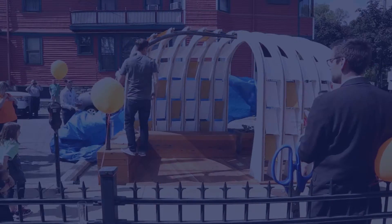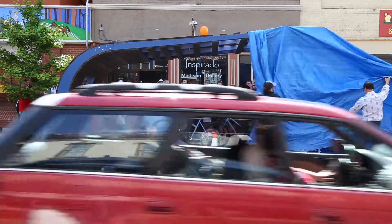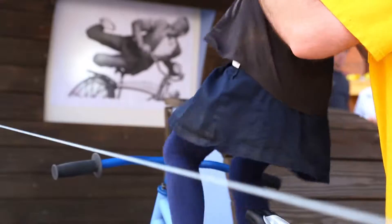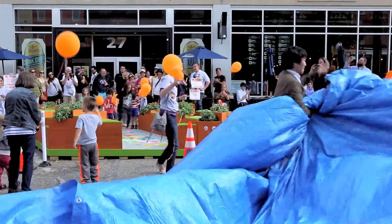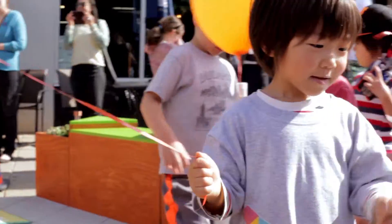It was really nice to see so many community members outside, supportive, and they all walked to each one. The kids didn't even take a minute — they were on it. The kids rushed almost every parklet. Once the adults got comfortable watching the kids play, they wanted to try it out too.